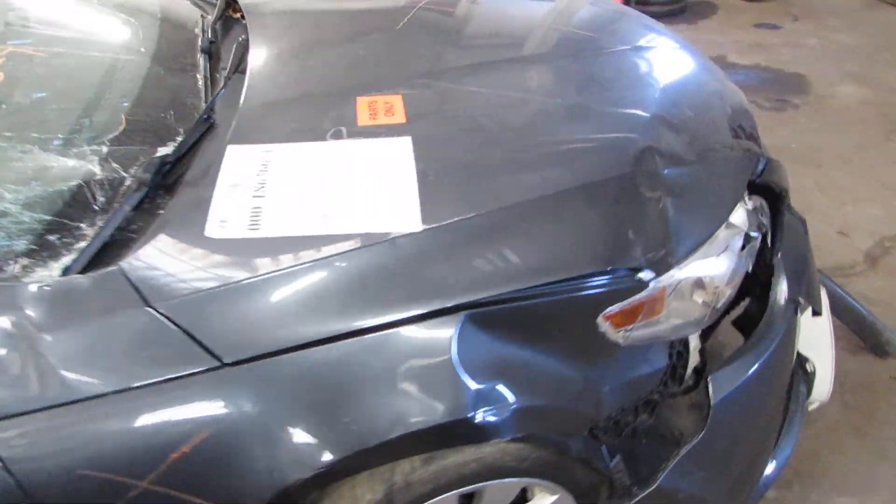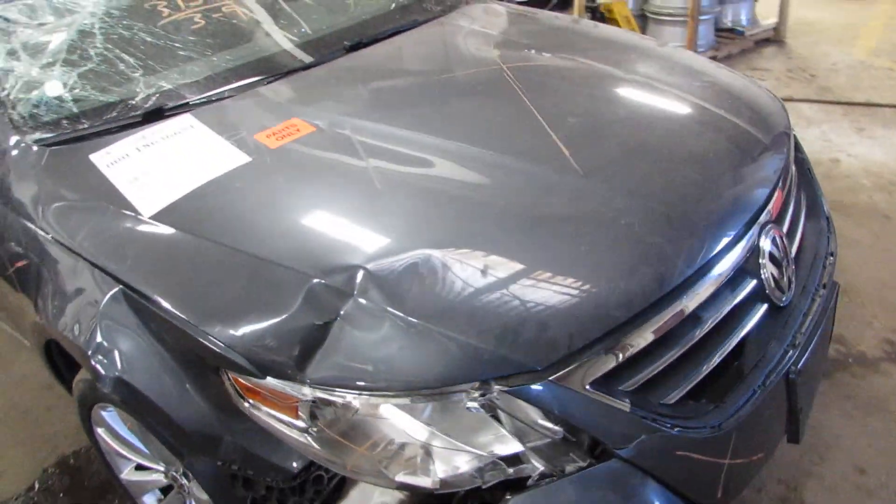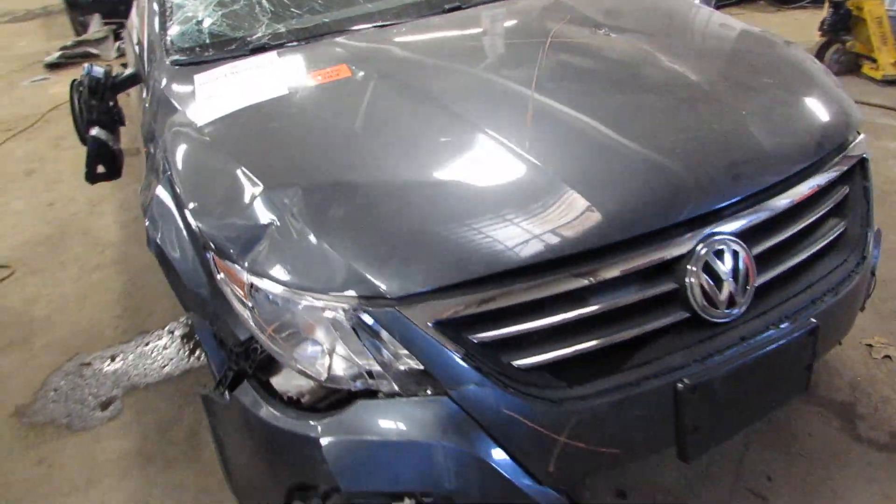It has the 2.0 turbo engine. It is a 6 speed standard transmission. Parted out due to the rollover damage to the vehicle. This is a front wheel drive.